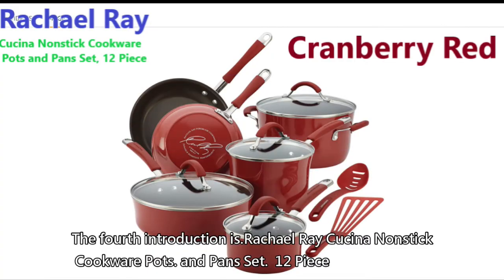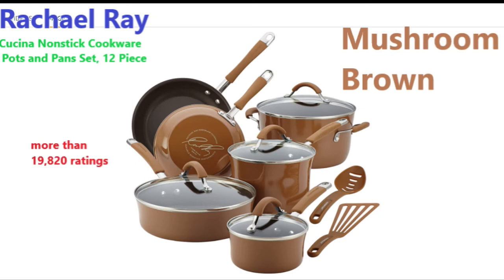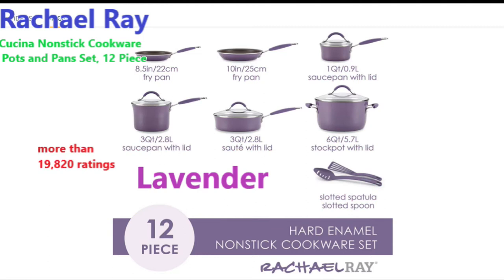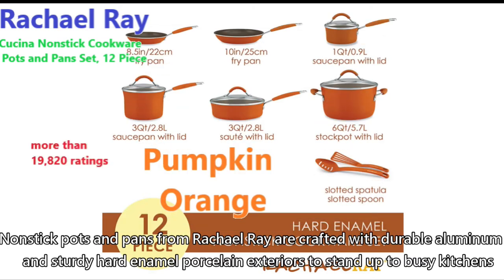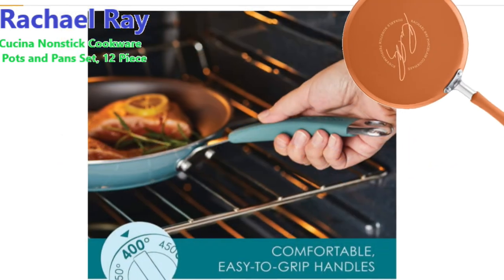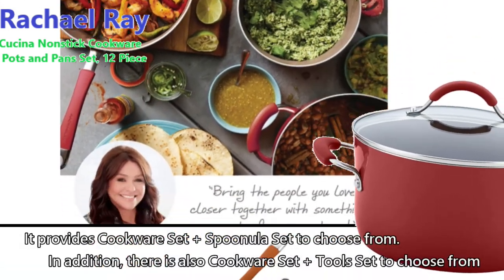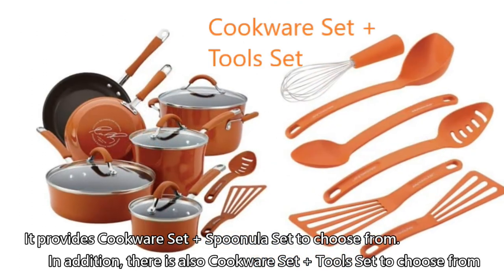The fourth introduction is Rachel Ray Cucina non-stick cookware pots and pans set, 12-piece. It provides seven colors to choose from and got more than 19,820 ratings. Non-stick pots and pans are crafted with durable aluminum and sturdy hard enamel porcelain exteriors to stand up to busy kitchens. It provides a cookware set plus spoonula set to choose from in orange, and also a cookware set plus tools set option.